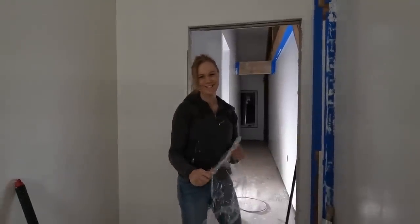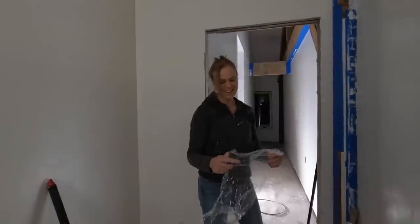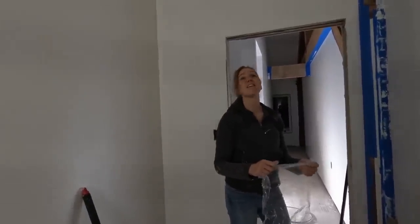Late nights — getting it done though. We are getting there. It looks good. We've got an inspection scheduled for tomorrow.